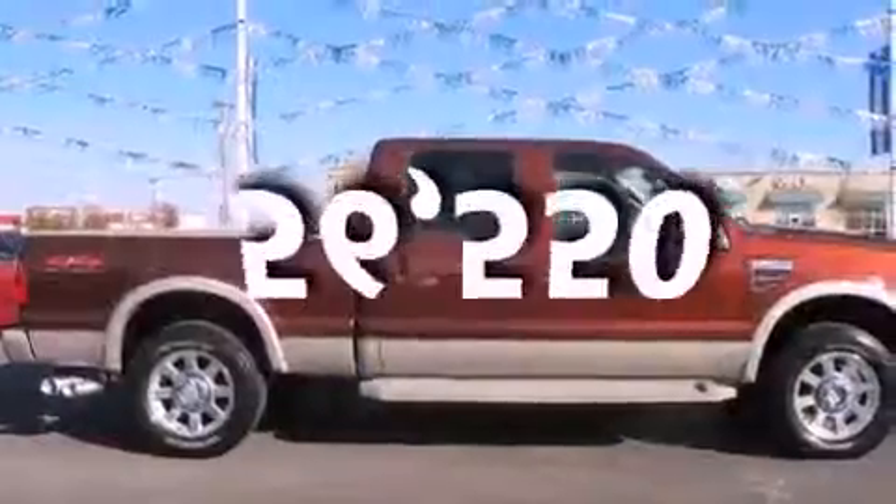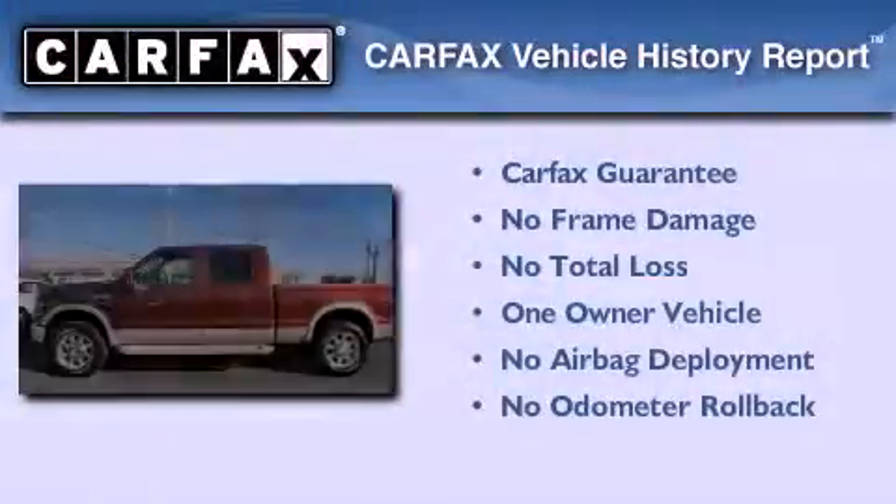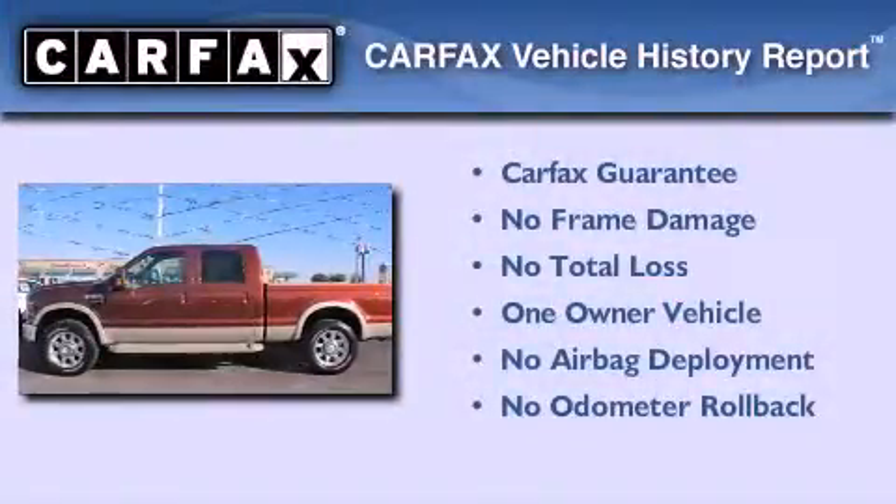This vehicle has fewer than 57,000 miles on the odometer. This Ford has had only one owner, and it qualifies for the Carfax buy-back guarantee.